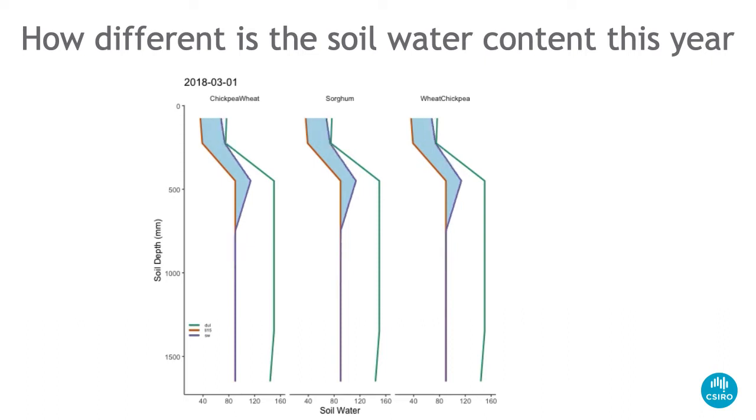They're all behaving exactly the same in the early part because this is early 2018 and we didn't plant until May. Speeding things up to planting, in 2018 they're all much the same. The sorghum crop hasn't been planted yet so it continues to accumulate water while the other two are using water. You can see that the wheat crop is using water a lot faster than the chickpea crop — by August, the wheat crop has pretty well run out of water, while the chickpea crop still has a little bit.